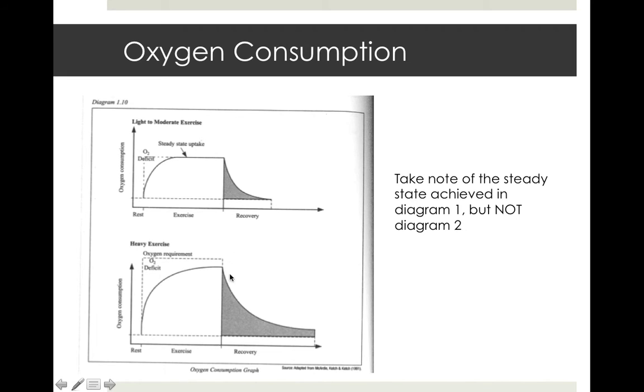Notice the difference in recovery sizes between the two scenarios. With sub-max exercise there's a very small oxygen deficit and a very small recovery. With intense exercise there's a huge oxygen deficit and a much bigger recovery. The shapes of the deficit and recovery areas are similar in size to each other in both cases. The benefit of increasing aerobic fitness is working aerobically more — smaller oxygen deficit and therefore smaller recovery needed.